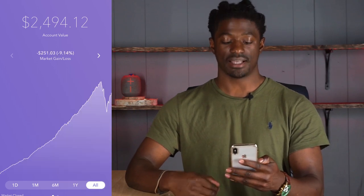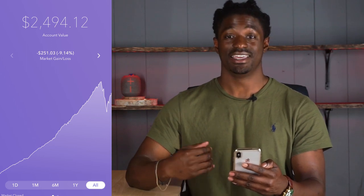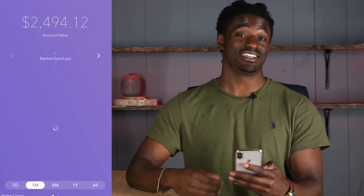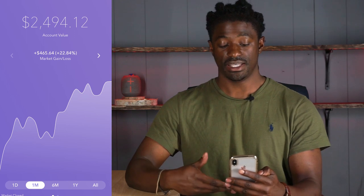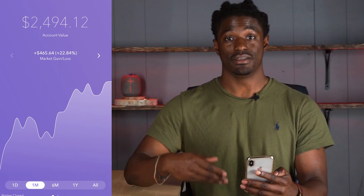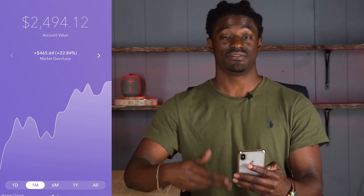If we look at my all-time chart, I'm down $251.03, a little under 9%. But if we continue on this chart and the market continues to recover, I could see me breaking even very soon. Let me show you how investing my pocket change and my roundups actually added up to $2,500 in a little over a year.